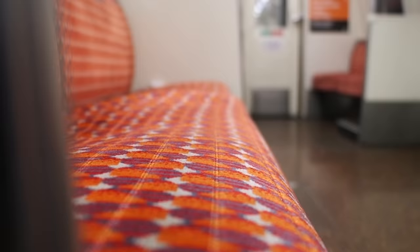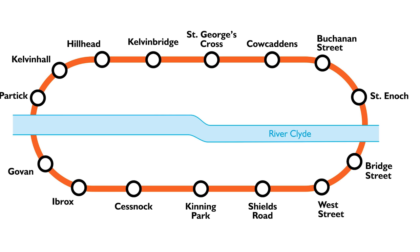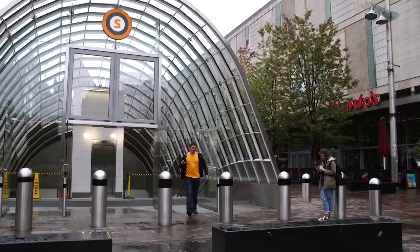And with Bridge Street being the 15th station on our circuit, that brings us back round to where we started. We've returned to St Enox, having successfully done an anti-clockwise circle of the Clockwork Orange. It's great fun, the Glasgow subway — come and take your ride, take your train to Glasgow. Takes about 20 minutes to do one loop. Come ride the Orange train.